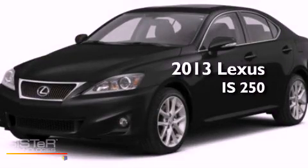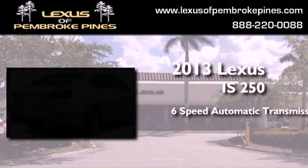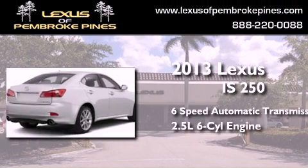This is a brand new 2013 Lexus IS 250. This car has a 6-speed automatic transmission and a 2.5-liter V6.